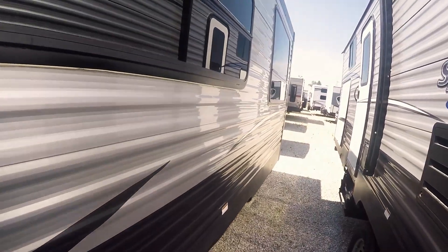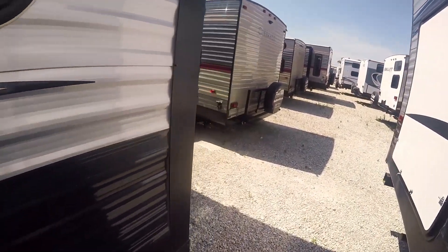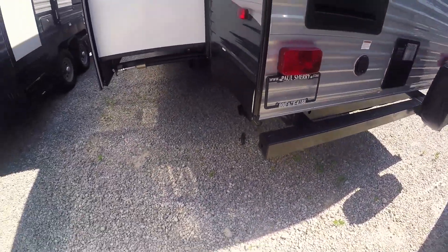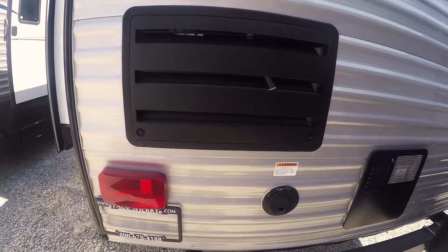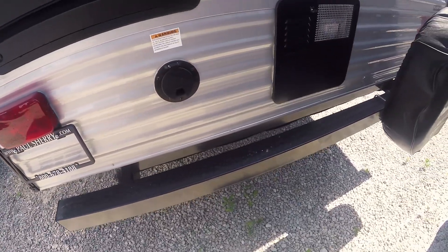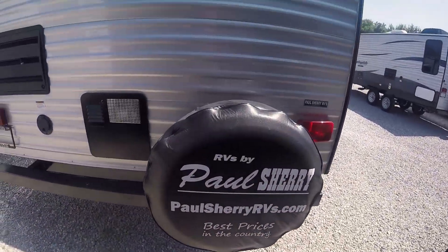This has one slide on it which has the dinette and the sofa, which you'll see when we get inside. There's another gray tank for the rear kitchen. Access to the refrigerator is here if you ever need to do any work on that. There's a 30-amp service hookup and a six-gallon hot water heater which is gas and electric, plus a full-size spare.